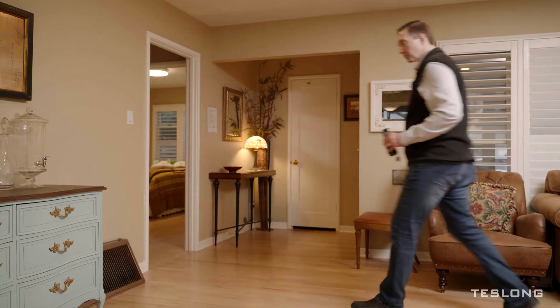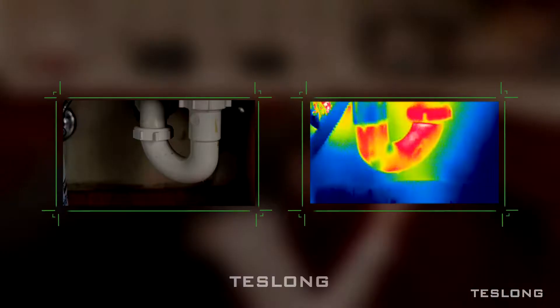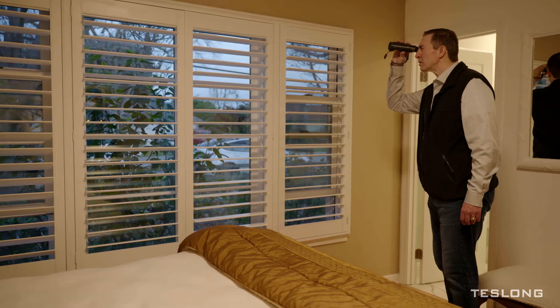On real estate searches, you can find out if homes are hiding any expensive secrets — spot water leaks, pipe blockages, or gaps in insulation that can cost you thousands if undetected.